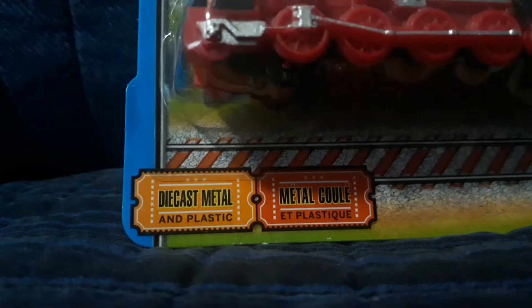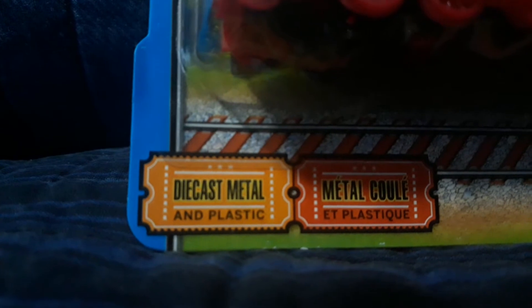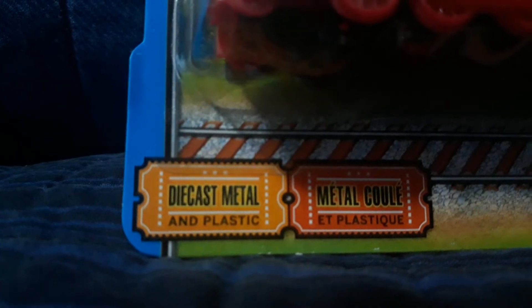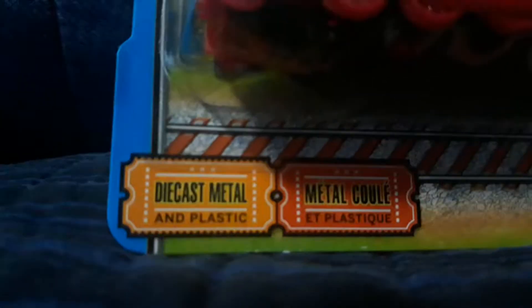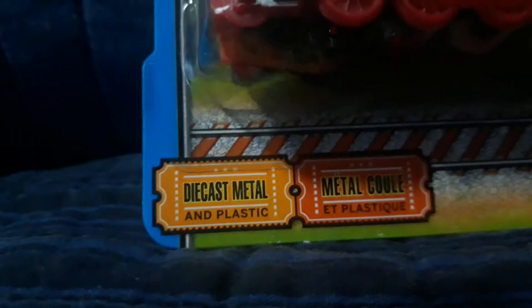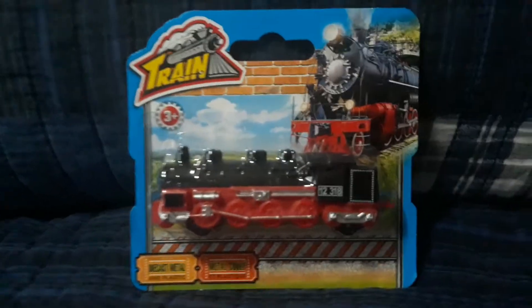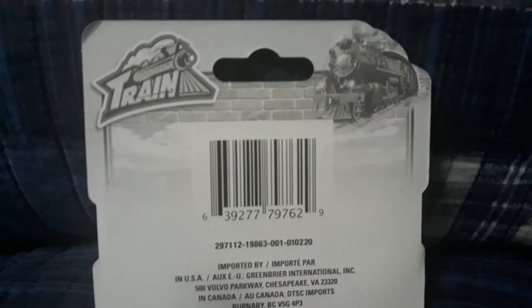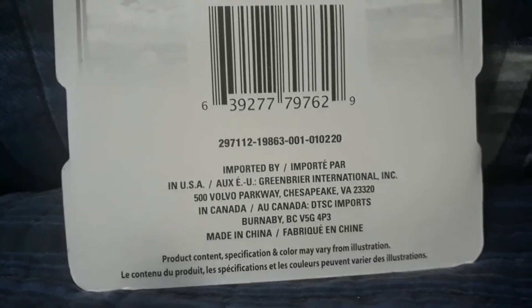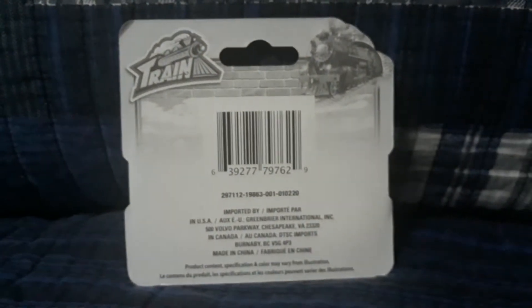Once again we have tickets on the bottom left of the containment, and it says 'die cast metal and plastic' — and 'métal coulé et plastique' — to verify that this locomotive is made of those two components. And we have some stuff about where it was imported from, where it was made: made in China, imported to USA or Canada. That's the back of the box.